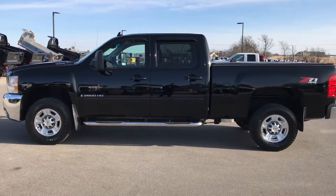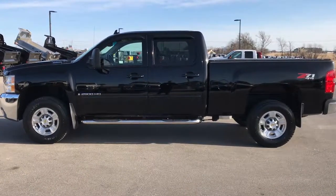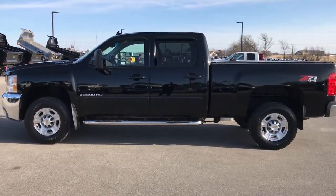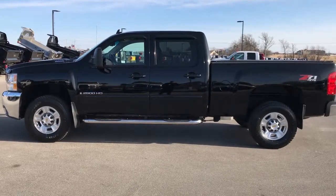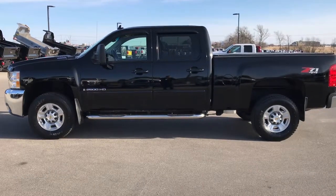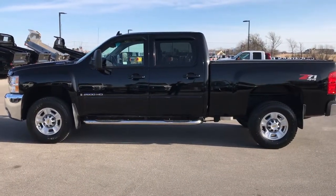Thank you so much for checking out the video. If you want to make this truck yours, give us a call right now at 920-921-0850. Ask for one of our sales professionals standing by to take your call. That number again is 920-921-0850. If you want to check out more videos like it, go to youtube.com/summitauto. Remember to like, subscribe, and share on this video and all the videos you see there.